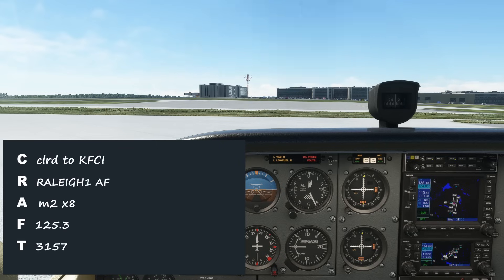So here comes our readback. Cleared to Richmond Executive Airport, Raleigh 1 departure, then as filed. Maintain 2,000, expect 8,000 ten minutes after departure. Departure frequency 125.3, squawk 3157. Cessna 8 Foxtrot Tango, readback correct.